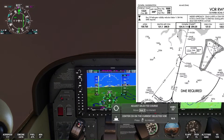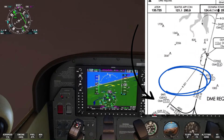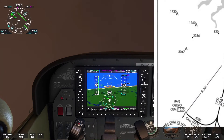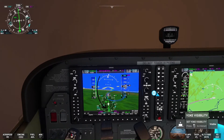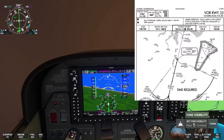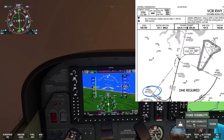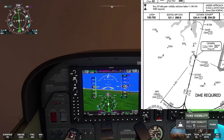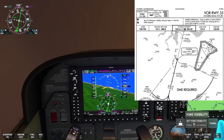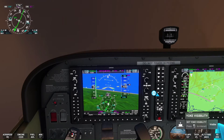The initial approach fix to intercept this DME arc for the VOR approach into runway 35 is at OZUIO. OZUIO is also on the 201-degree radial of the Olympia VOR. Notice how the to/from indicator now shows a to indication when we turn the CDI needle to a heading of 21 degrees, which is the 180-degree reciprocal of 201 degrees. The DME confirms our location just over 15 nautical miles from the Olympia VOR. The OZUIO waypoint is 15.3 nautical miles from the Olympia VOR as shown in the approach chart. We are about 200 feet below the minimum altitude to fly the DME arc, which is 4,200 feet, so we will keep climbing to ensure we are above that minimum altitude.